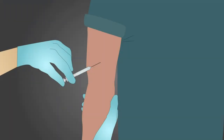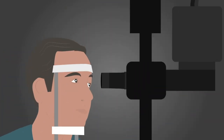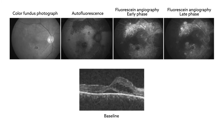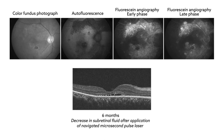For the photodynamic therapy, areas of choroidal hyperpermeability were treated at the posterior pole on indocyanine green angiography. Spectral domain OCT scans were retrospectively reviewed before, as well as 3 and 6 months after either microsecond pulse laser or photodynamic treatment for 45 eyes from 39 subjects with chronic CSCR.